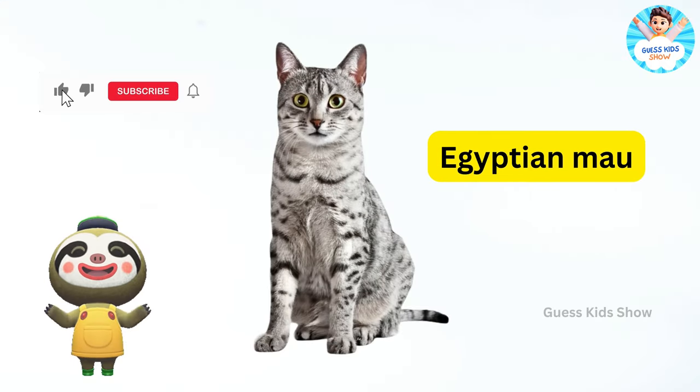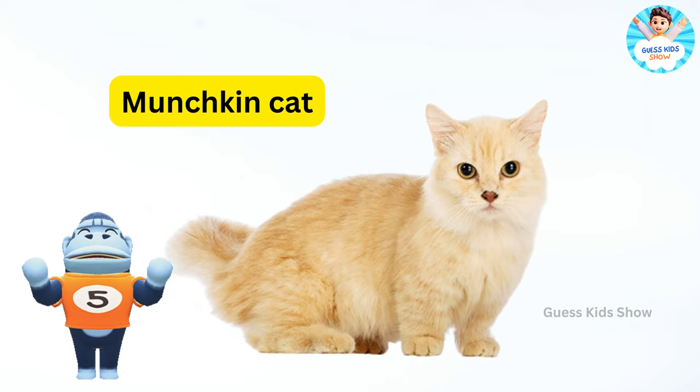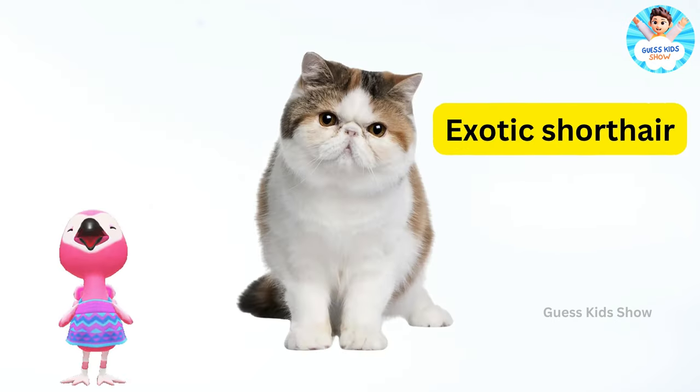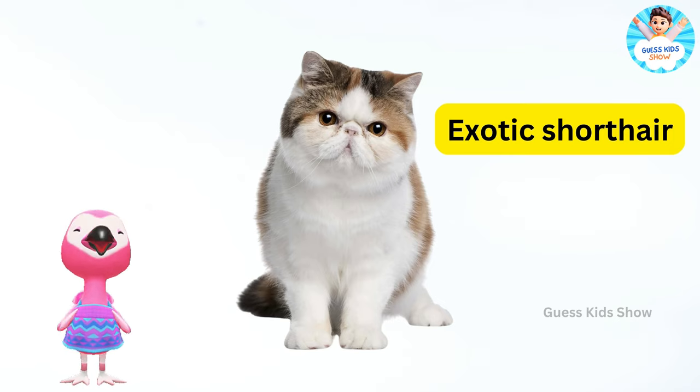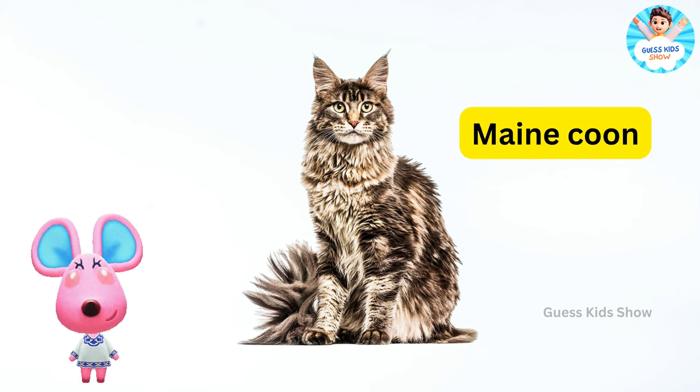Egyptian mau. Munchkin cat. Sphynx cat. Exotic shorthair. Bombay cat. Maine coon.